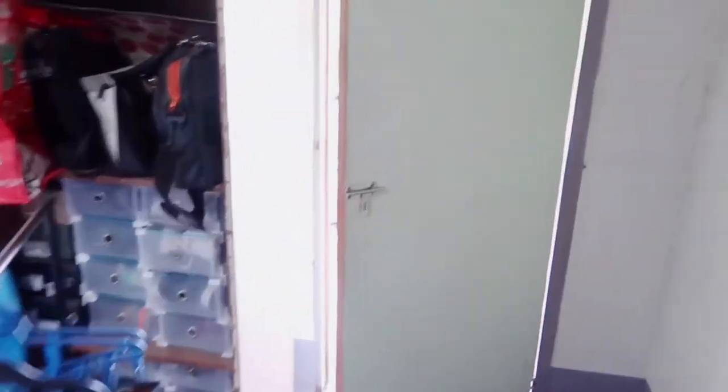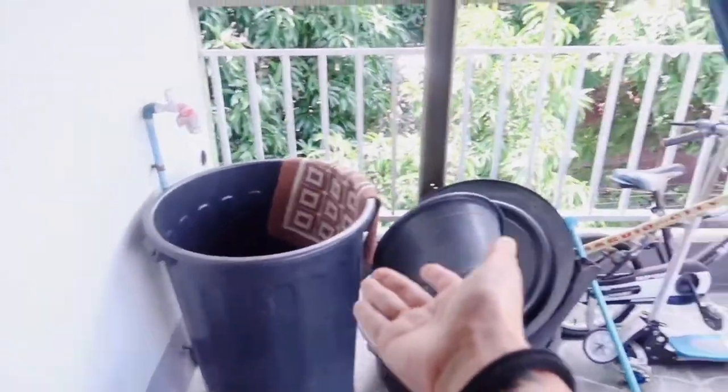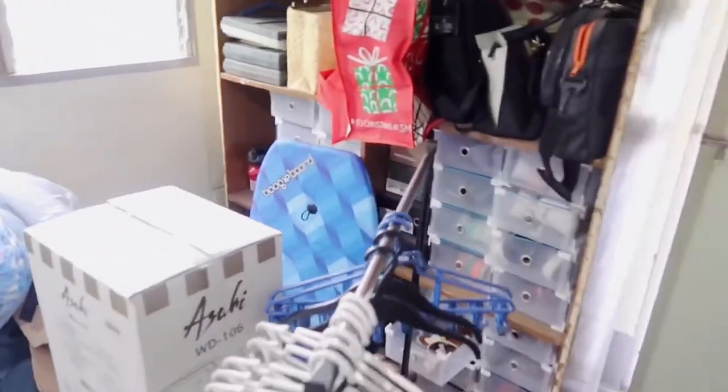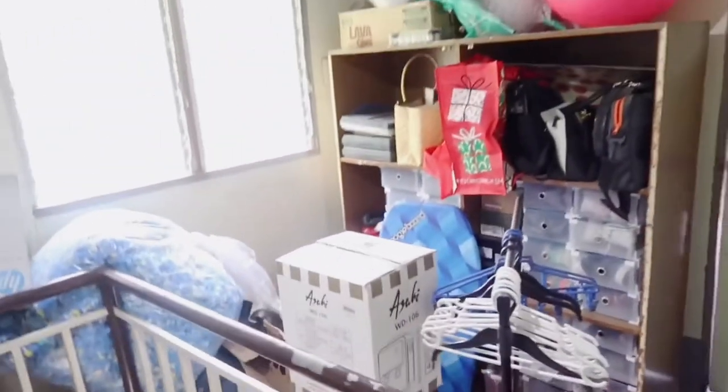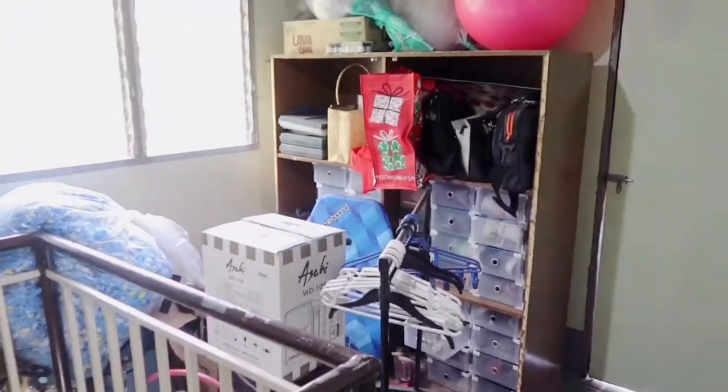Let's go over to the terrace. Same situation — we have a hammock, a lot of dirt, old stuff, and our winnip. As you can see, there's so much to fix. I'm excited and also scared to do this because it's going to be a major operation. Let's see what happens!